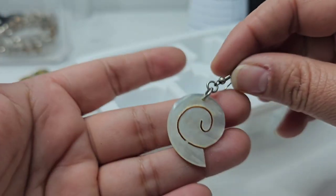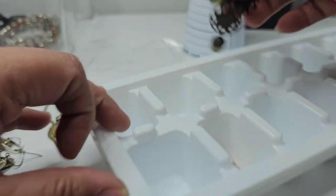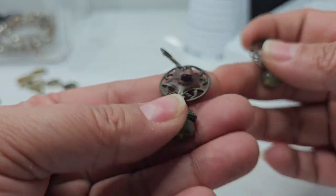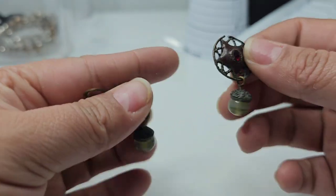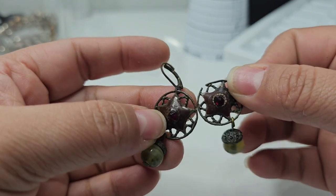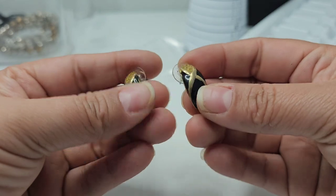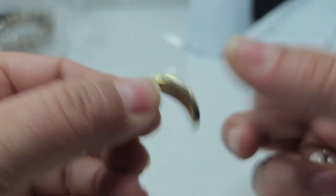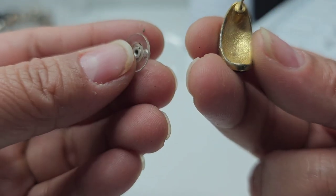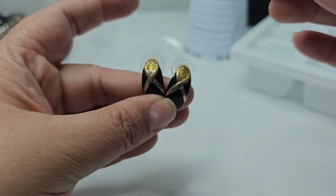And then I got this one earring but I don't have the match, so we'll hold on to that. Then I got these earrings that look super, super old — but they're broken, so this will go in the crafts bin. One last pair of earrings — these are like a half hoop, like enamel. I didn't see any markings, but these are giving me seventies to eighties vibes.